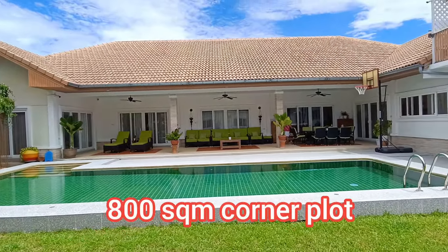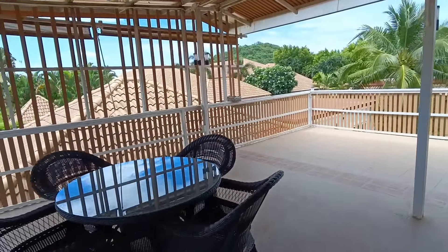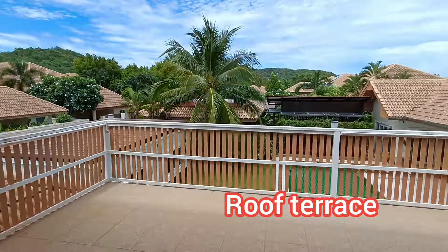Hey, this is Tom, your property scout in Hua Hin. This is really just a taster video because there's a lot going on with this property, as you will see.